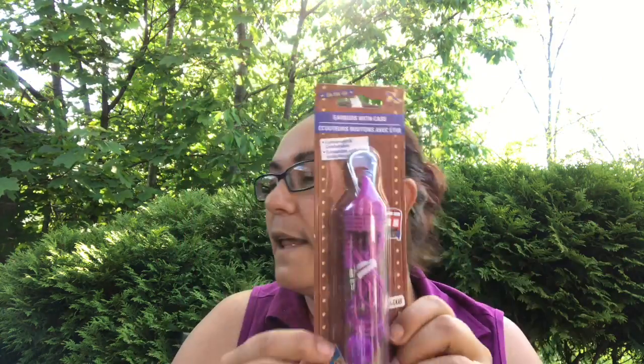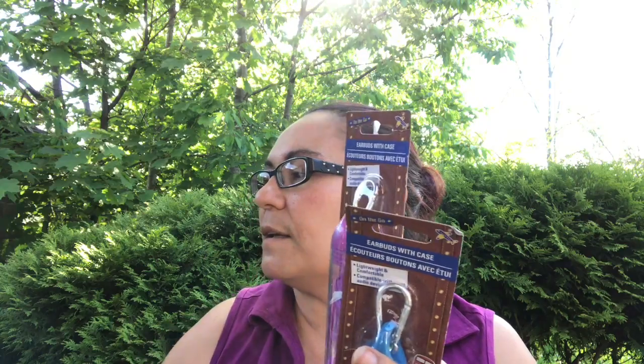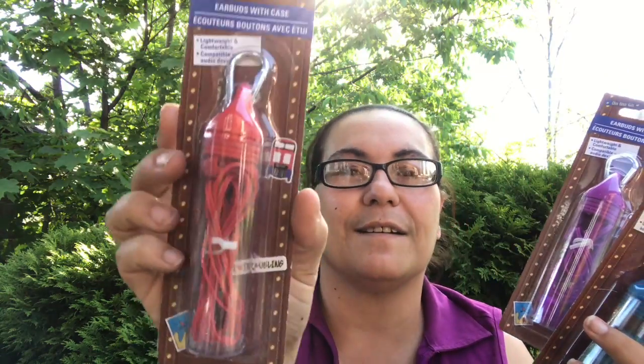I also got these on-the-go earbuds with a case — lightweight and comfortable. Since we're traveling on Tuesday, I have these to use on the airplane because they make you pay for earphones there. I got the purple and the blue. The red one is mine, the purple will be for my daughter, and the blue will be for my husband.